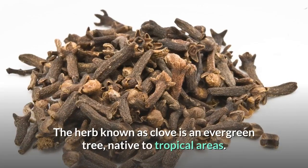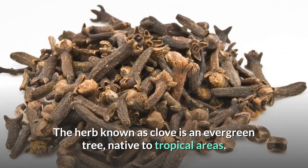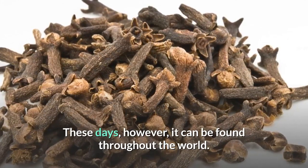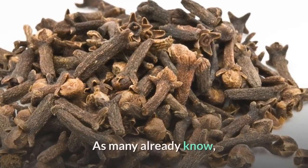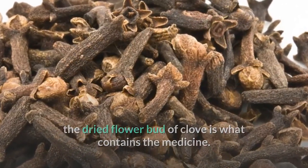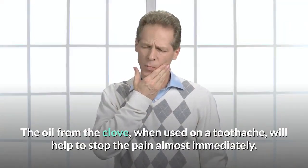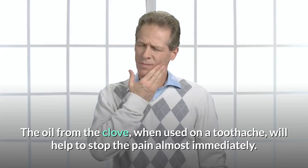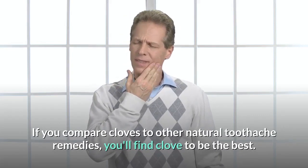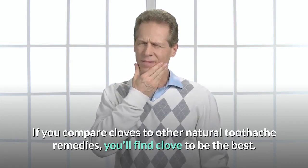The herb known as clove is an evergreen tree native to tropical areas. These days, however, it can be found throughout the world. The dried flower bud of clove is what contains the medicine. The oil from the clove, when used on a toothache, will help to stop the pain almost immediately. If you compare cloves to other natural toothache remedies, you'll find clove to be the best.